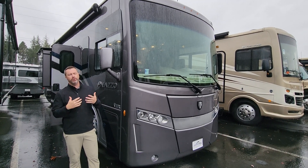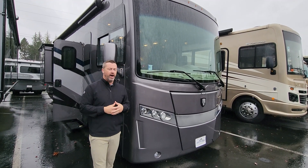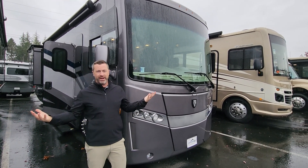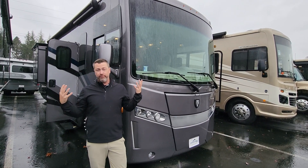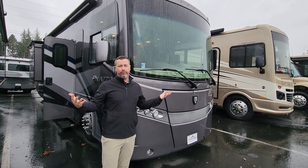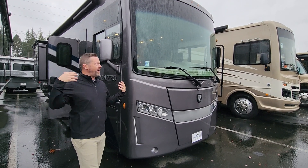Hey guys, Ben Maddox here at Johnson RV in beautiful Sandy, Oregon. Wherever you tune in from, thank you for watching our video — we'd love for you to come and join us. Right now we're getting a little dumped on; the rain is just starting to really come down. It's actually one of our first rains in a while, so it's kind of refreshing — it's nice to be able to enjoy some of the fresh air. That's why it's so green around here.